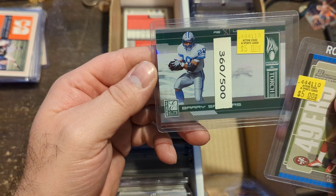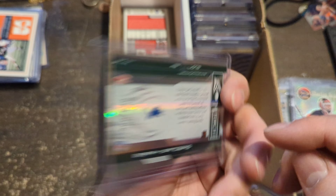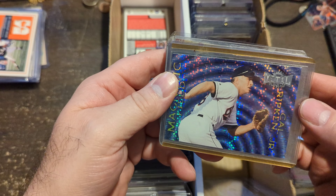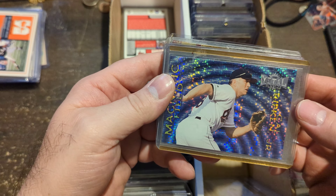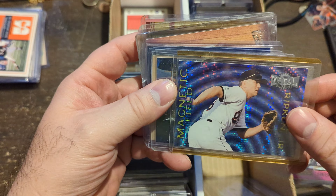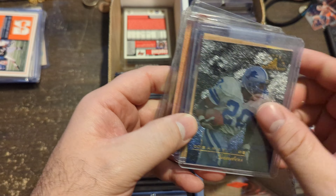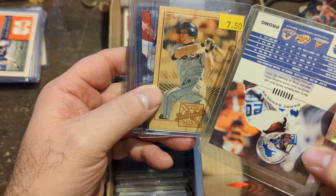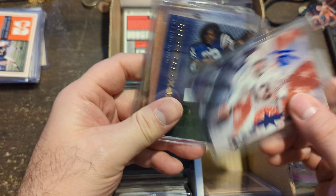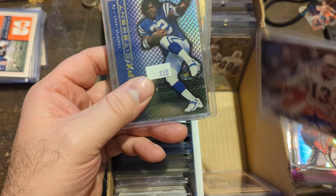Frank Gore Rookie. This is one of these passing-the-torch type cards, even though there's nobody being passed it to. Barry Sanders numbered out of 500. Metal Universe Cal Ripken Jr. Magnetic Field — super cool cards. Barry Sanders promo card — not numbered. A wood card of Jeff Bagwell. An insert of Dan Marino with the American flag on the back, numbered out of 5,000.